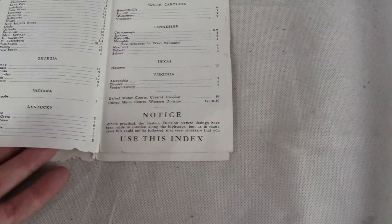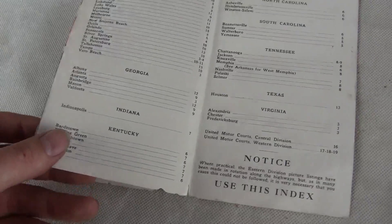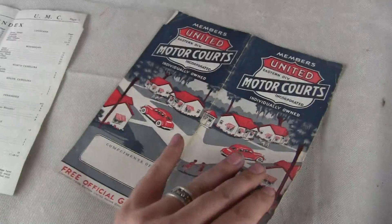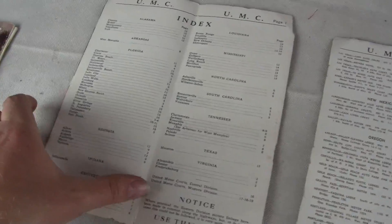Now it seems to be missing some pages. It says page one and index. Use the index for locating different stuff. All we have is the original outer page and this inner page with the index.